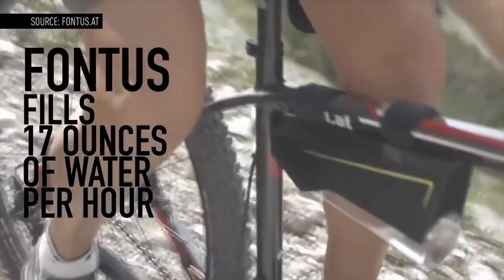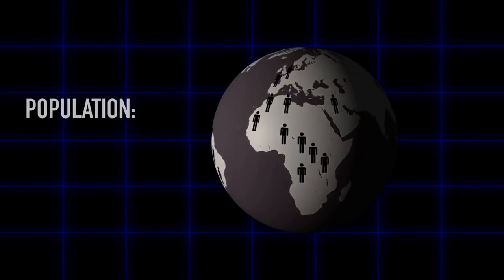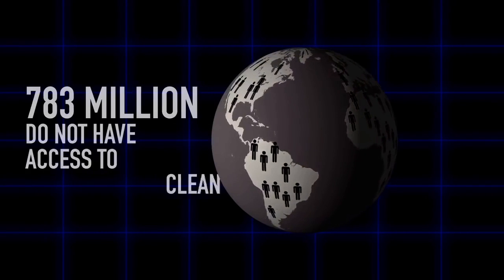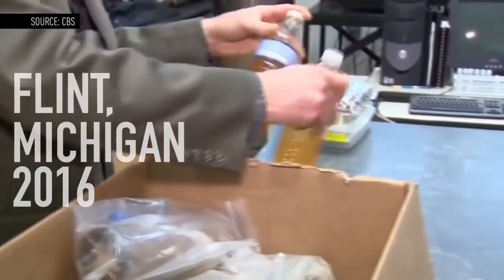Designer Christoph Reidesart made the Fontas to address the lack of safe drinking water in many areas of the world. Freshwater is something we constantly take for granted. Of the over 7 billion people on Earth, 783 million don't have access to clean water. Even in the United States, areas like Flint, Michigan are struggling with water contamination.